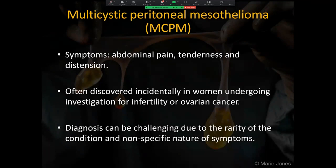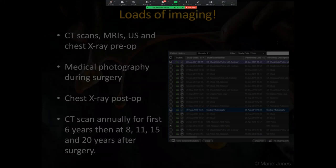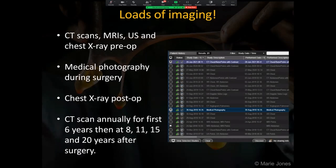It presents with abdominal pain, tenderness and distension. It is often discovered incidentally in women undergoing investigation for infertility or ovarian cancer. Diagnosis can be challenging due to the rarity of the condition as well as the non-specific nature of symptoms. Imaging is used to aid diagnosis and the patient is referred to the specialist mesothelioma team. Many methods of imaging are used in the diagnosis, planning and treatment of MCPM, including medical photography during surgery.